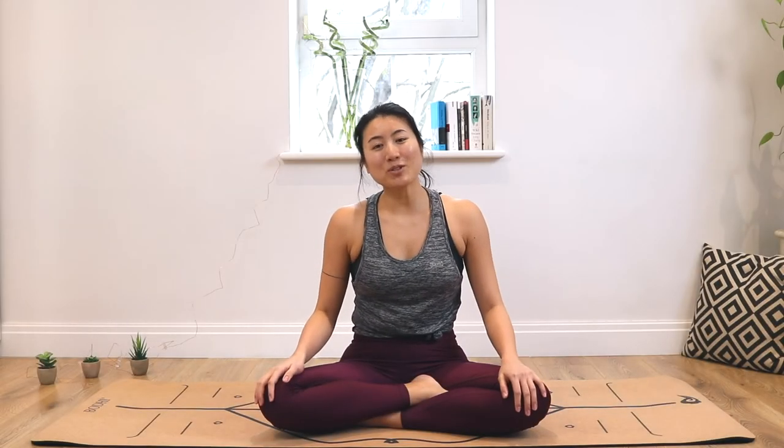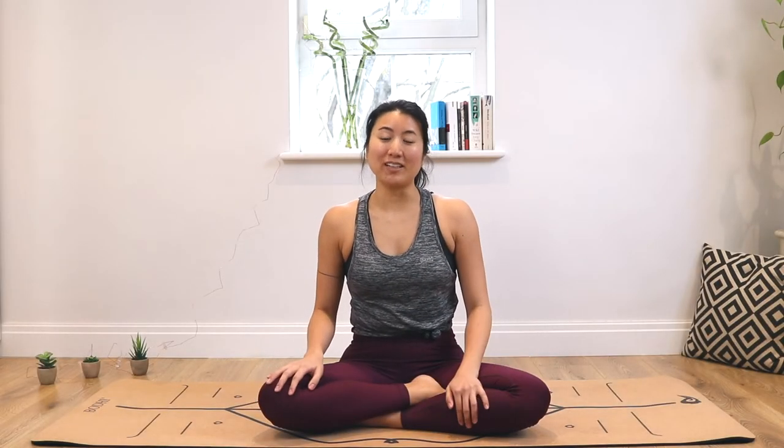Hi everyone, welcome to week nine of the journey. This week could be a journey by itself because it's about backbends. This is a short introduction to backbends and we're going to go through three different poses: wild thing, bridge pose, and then wheel pose for those of you who have enough flexibility in the back. I'll guide you through it — be safe and be patient if you can't reach all of the poses. It's fine and it will come with time.